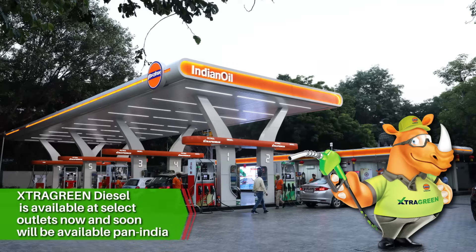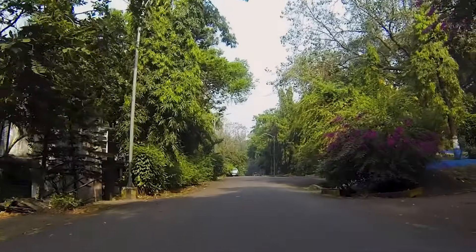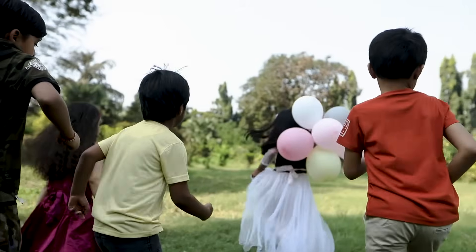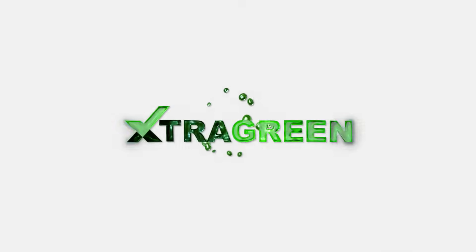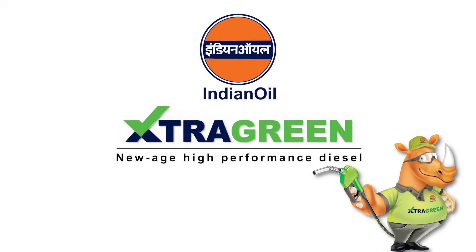Indian Oil Extra Green is a future ready fuel that will help protect our environment and make the world a greener place, mile by mile. We owe this to our future generations. Extra Green — the new age high performance diesel from Indian Oil.